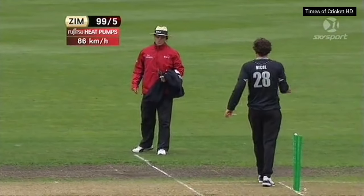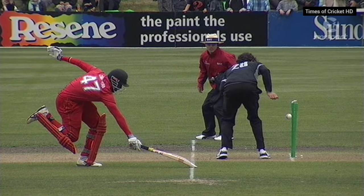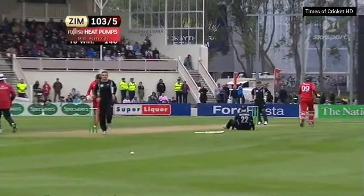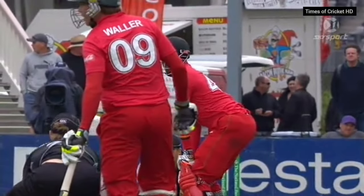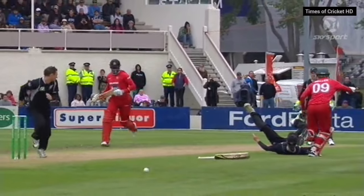Oh, that might be close to a direct hit — but it's a bit casual, a little bit casual from Chukumbura. And has he made it? Oh, he has! Catch — oh, he's knocked the bat out of his hand! It's gone straight through — Williamson and Waller ended up losing his bat. Look at this — it disappeared; he was trying to get it back in.